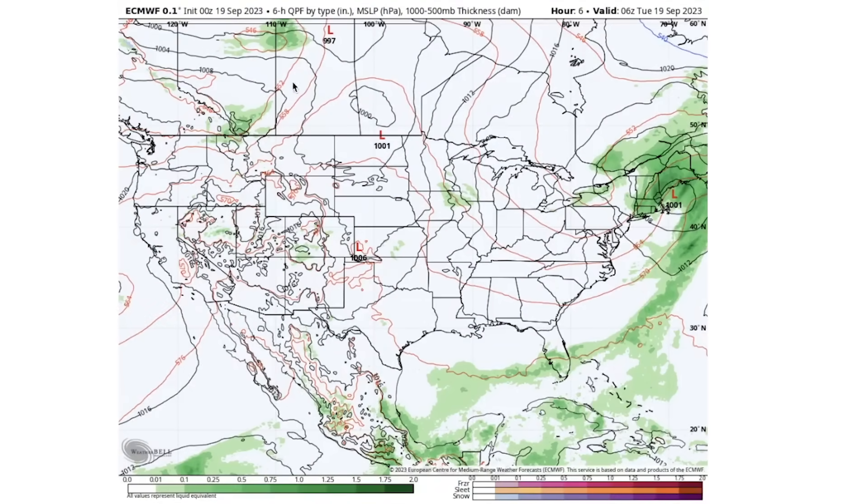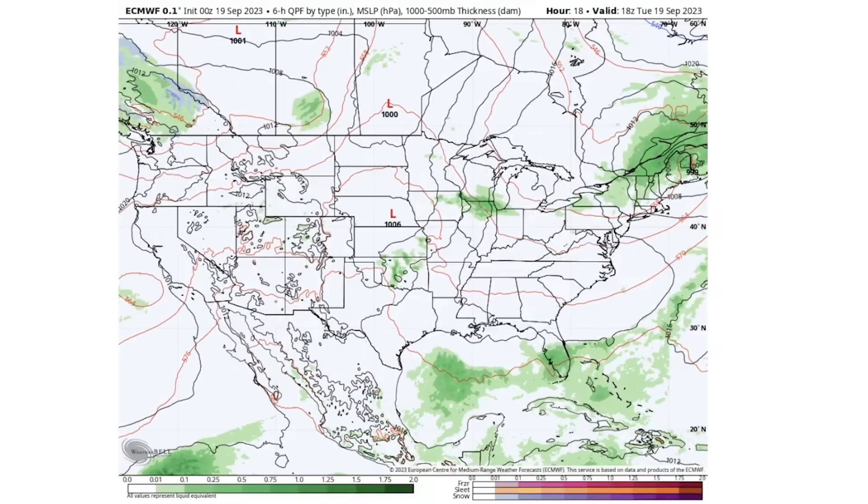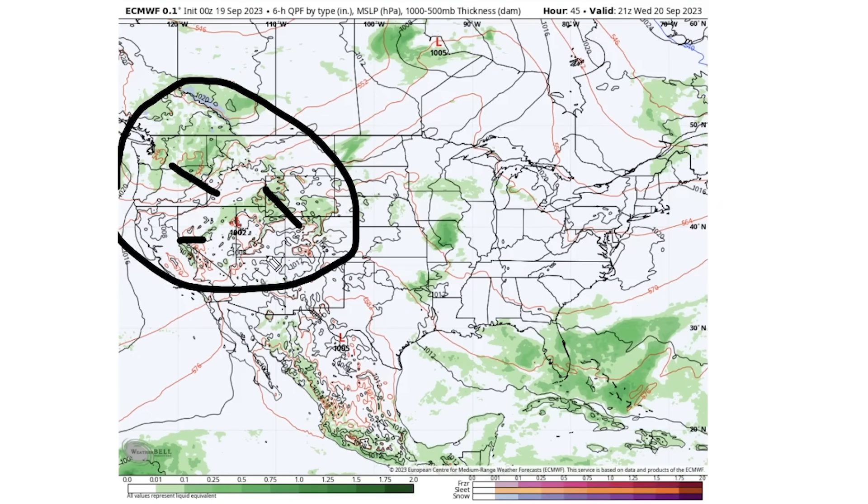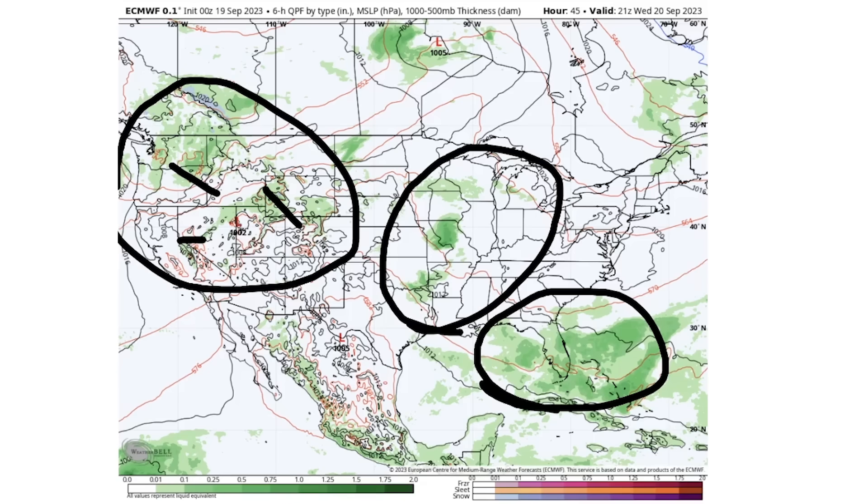Diving into the upcoming pattern — through today we have a little bit of a low pressure system near the New England area, bringing storminess for New York, Vermont, New Hampshire, Maine, Massachusetts, and eastern Canada. Mostly quieter outside of that for much of the US. As we reach Wednesday, September 20th, we start to see more storminess building for the Northwest, the Rockies, and California and Nevada. The central states — Midwest and Plains — see some thunderstorm activity as well, and for the Southeast, mostly Florida, we see some thunderstorms prevailing.